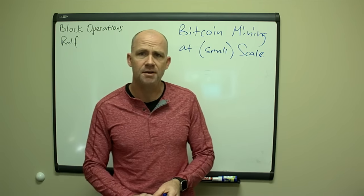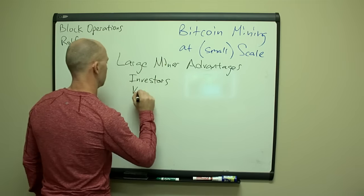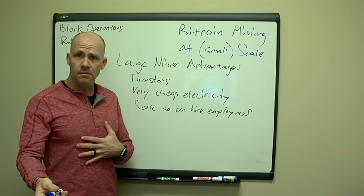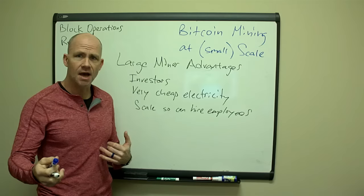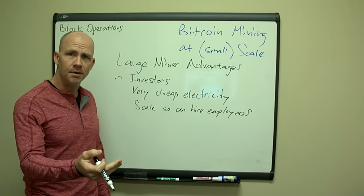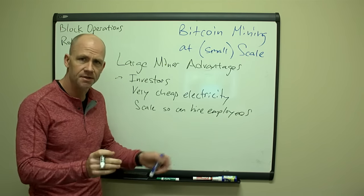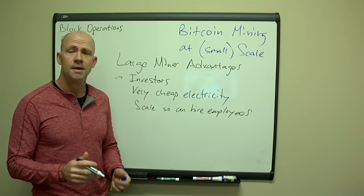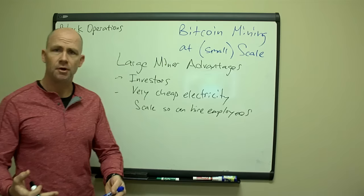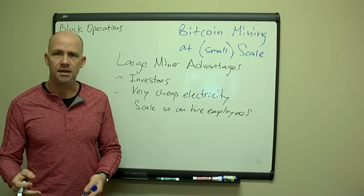Some of the advantages that large miners have that someone with 200, 400, or a thousand machines does not have: they have investors who can put in a bunch of money and get them equipment up front when they need it. That helps because instead of having to bootstrap your operation out of profits or savings, they have investors to put money in for them. They've also got very cheap electricity. Once you start going above 200,000 kilowatt hours per month in most places, you start to get into inexpensive electricity rates.